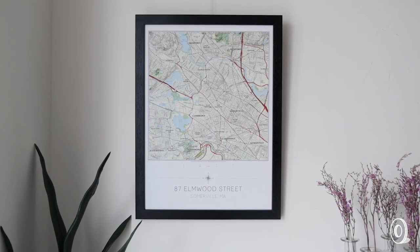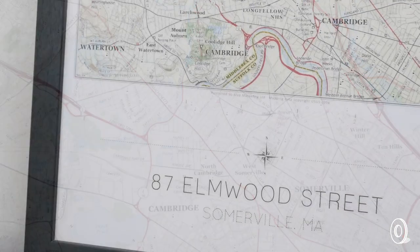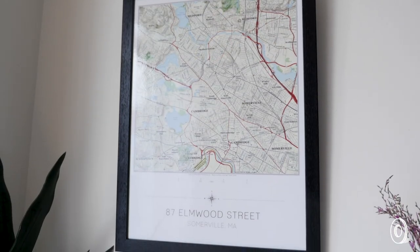Butler and Hill's wall art takes the same customized approach, with your hand-picked location at the center and the addresses showcased. A print comes in a handmade frame, ready to hang and admire.